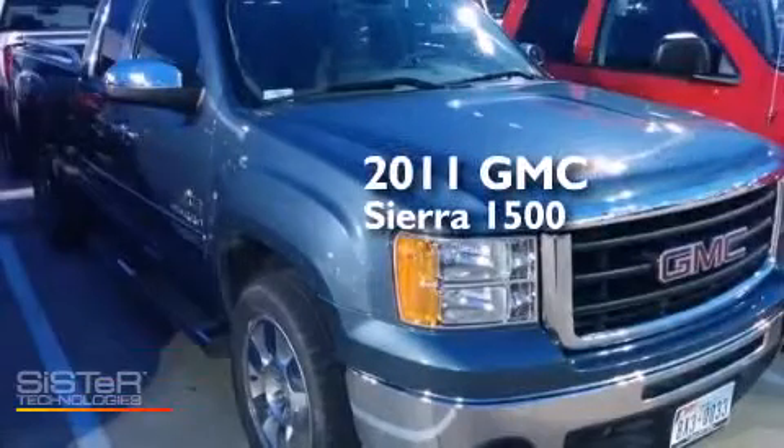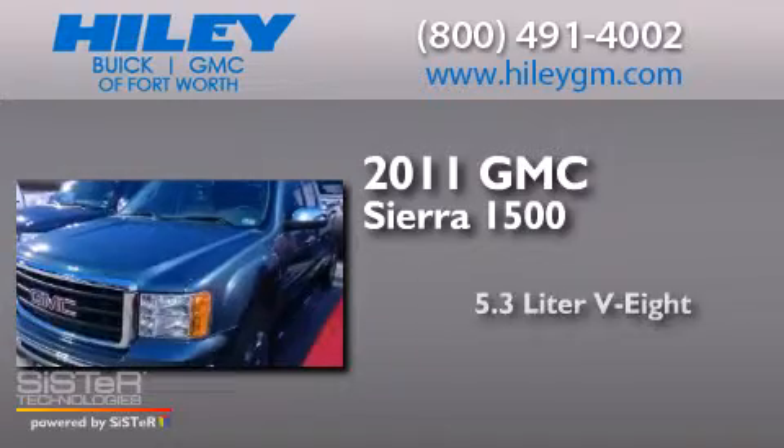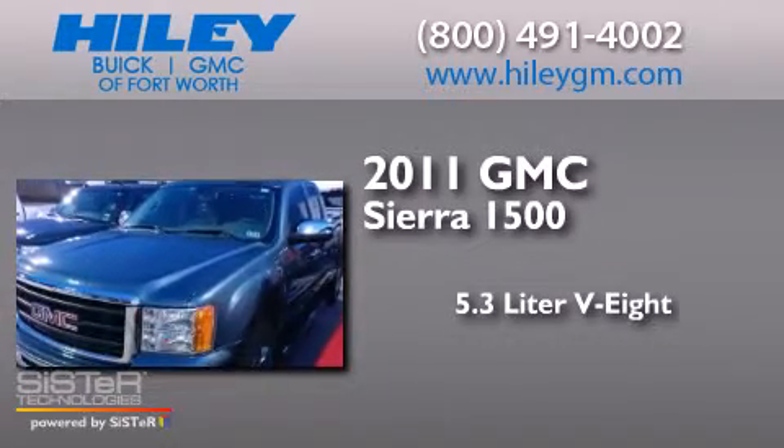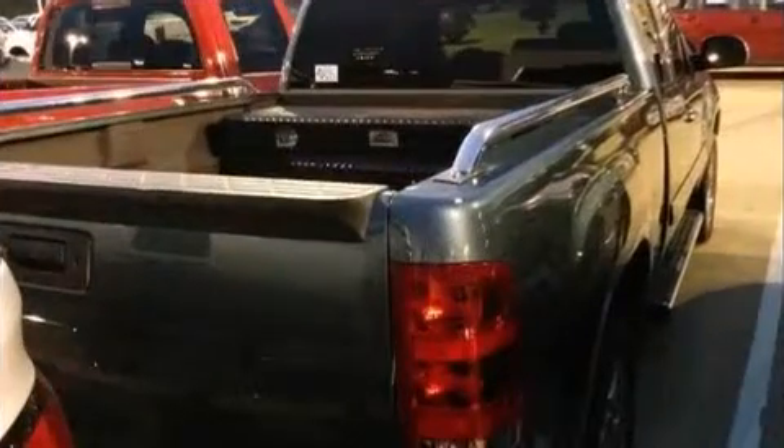This is a 2011 GMC Sierra 1500. It features a 5.3-liter 8-cylinder engine, an automatic transmission, and a clean non-smoker interior.